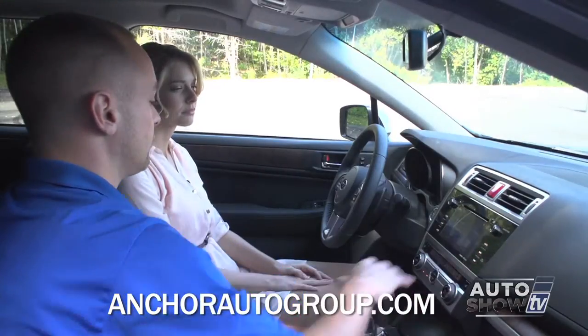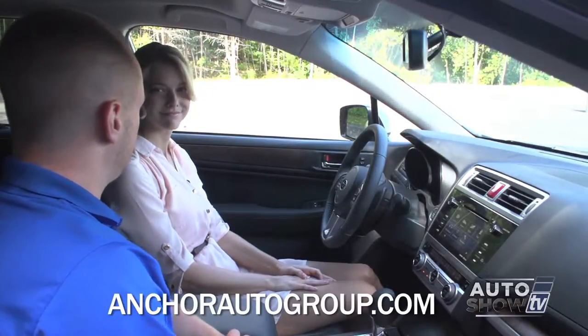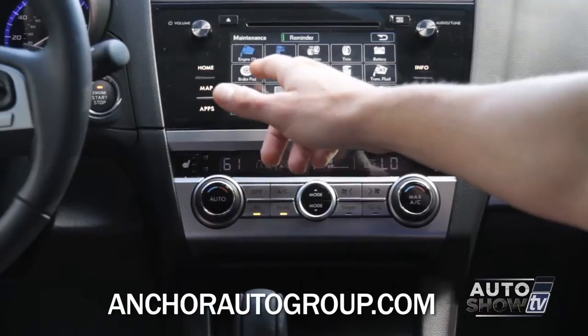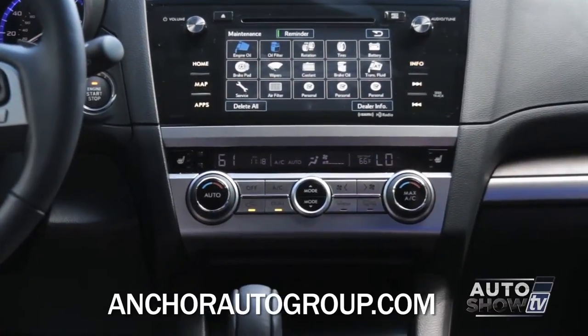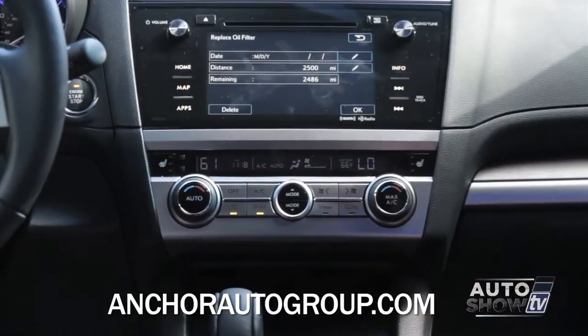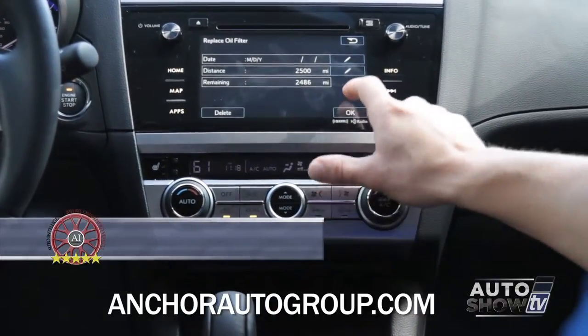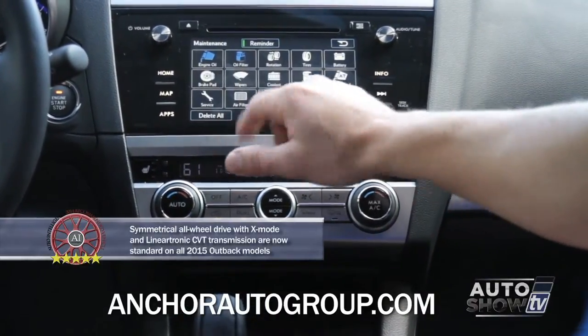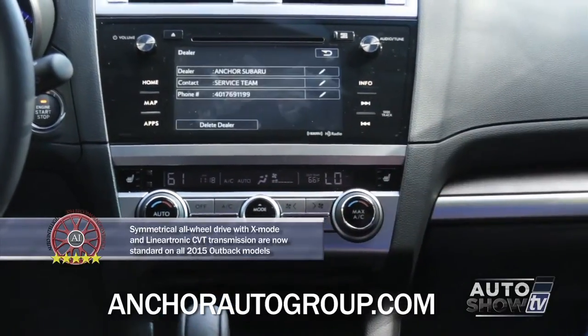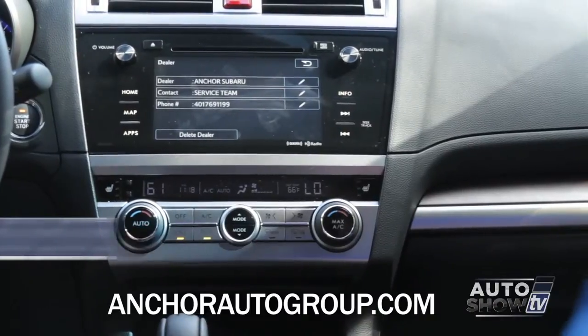The info button is really awesome. Take oil changes for example — this new maintenance button, especially for dealerships, will set your engine oil and oil filter reminder for 3,000 miles and you can set it with a date. You can also set reminders for windshield wipers, brake pads, and coolant. Then when you are ready for service, you hit dealer info and there's Anchor Subaru with our phone number.